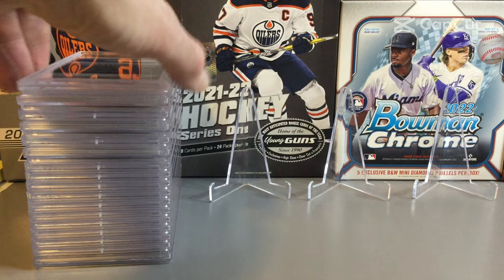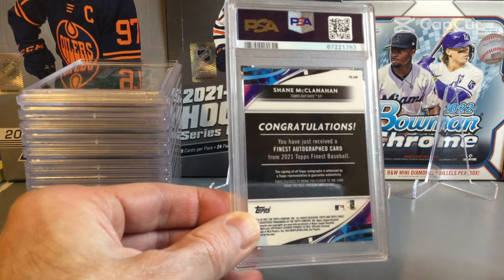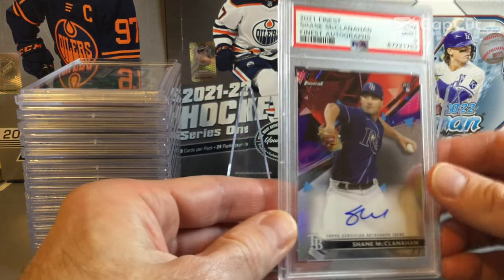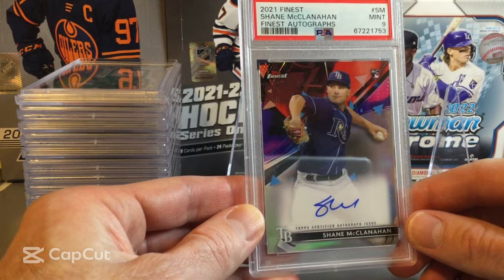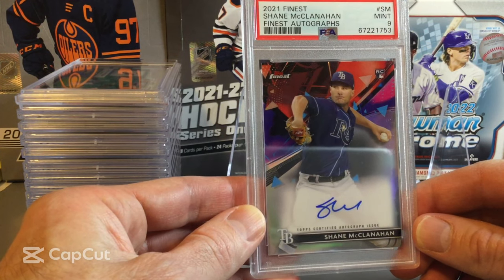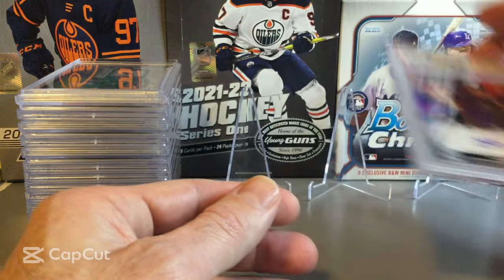Our first one up is a Shane McClanahan from Topps Finest — an autograph card. And it comes back as a PSA 9, a Mint 9 on the first one. Shane McClanahan, a good pitcher with the Tampa Bay Rays. Not much for a signature — just the SM initials — but a decent card to start with. A PSA 9.